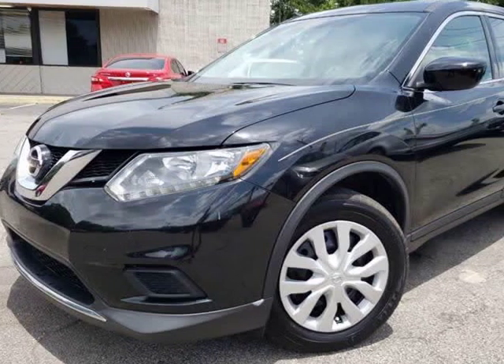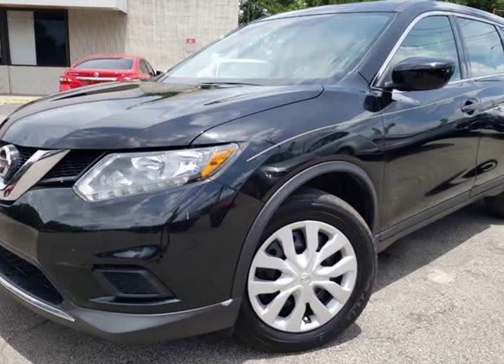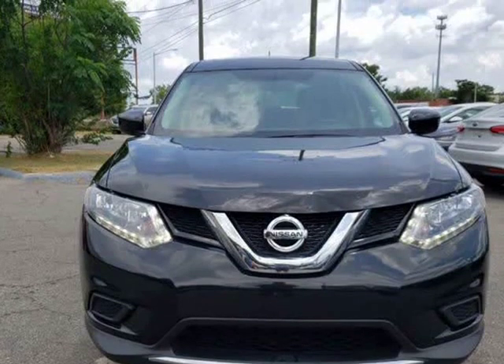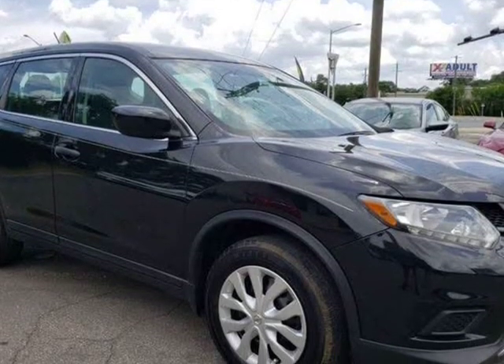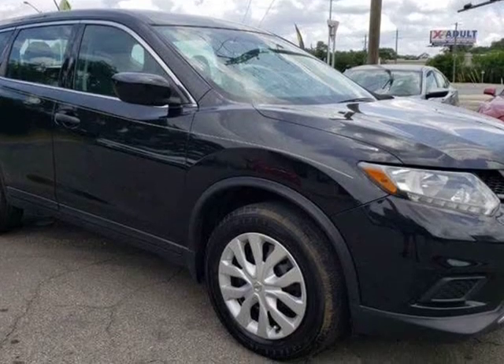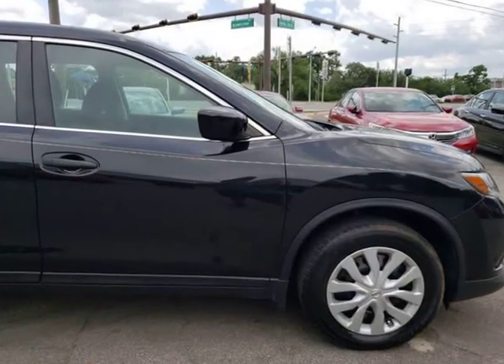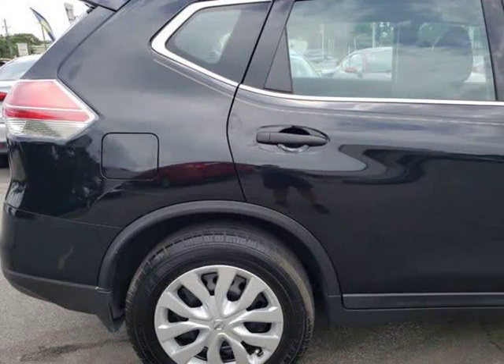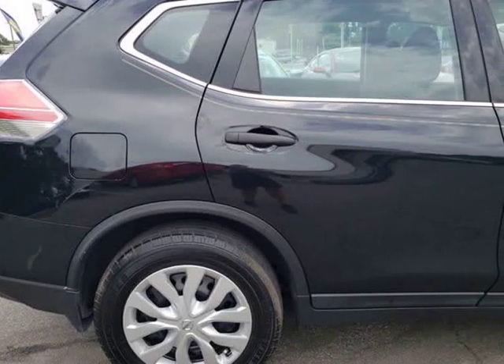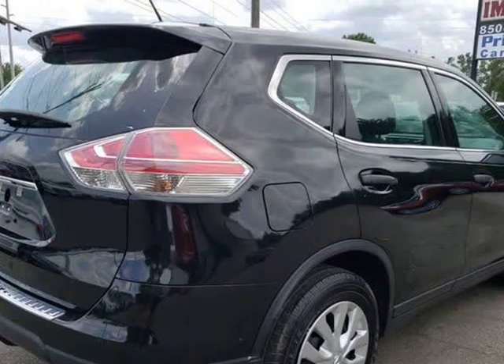This 2016 Nissan Rogue is brought to you by Capital City Imports. Don't miss out on this new-to-the-lot crossover SUV. We offer guaranteed approvals, trades accepted, and extended warranty available. Don't miss out on this great deal. Our excellent staff is waiting to help you find your next vehicle.